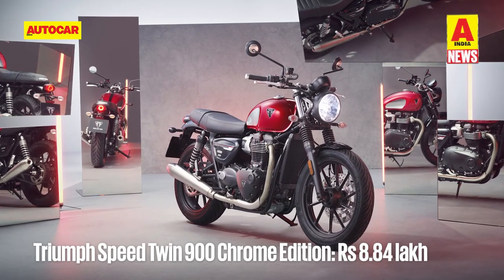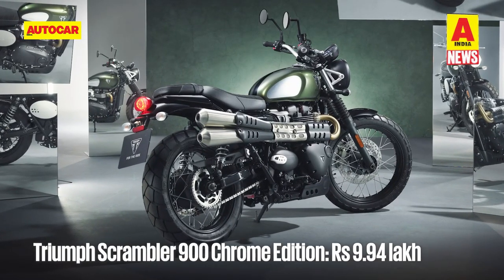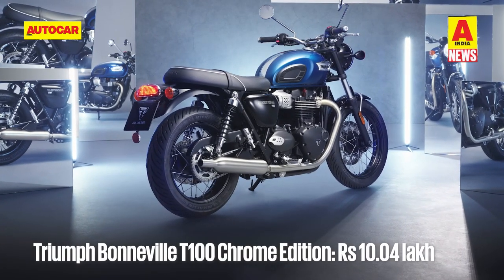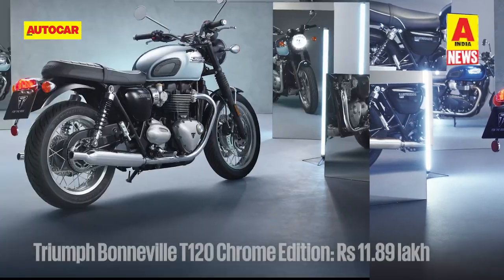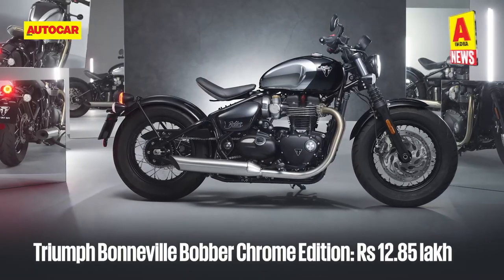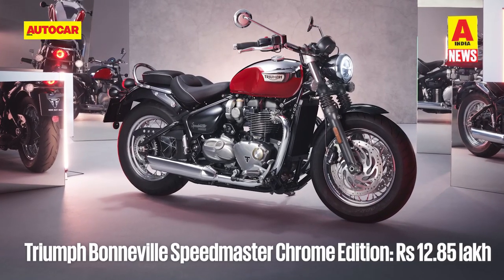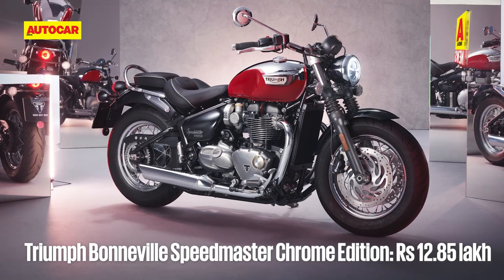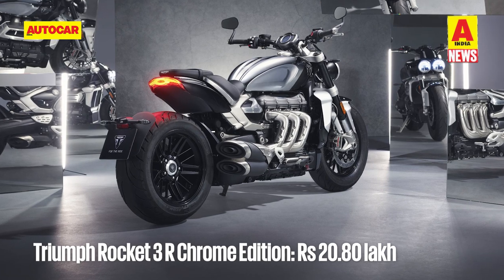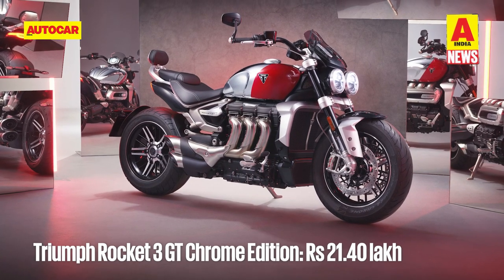Here are the prices for the Chrome Collection: the Triumph Speed Twin 900 Chrome Edition at ₹8.84 lakhs; the Scrambler 900 Chrome Edition at ₹9.94 lakhs; the Bonneville T100 Chrome Edition at ₹10.04 lakhs; the Bonneville T120 Chrome Edition at ₹11.89 lakhs; the Bonneville Bobber Chrome Edition at ₹12.85 lakhs; the Bonneville Speedmaster Chrome Edition at ₹12.85 lakhs; the Rocket 3R Chrome Edition at ₹20.80 lakhs; and the Rocket 3 GT Chrome Edition at ₹21.4 lakhs.